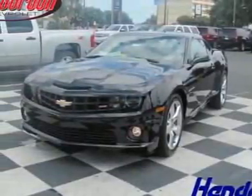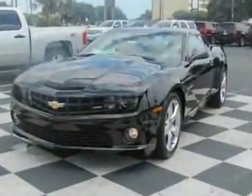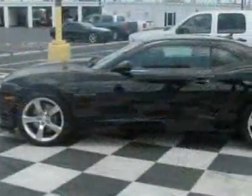Take a look at this new 2011 Chevrolet Camaro 2-door Coupe 2SS. For your protection, this vehicle has a full factory warranty.